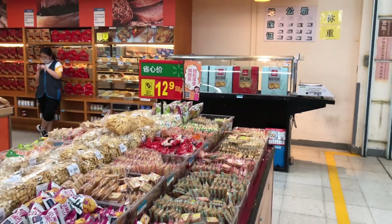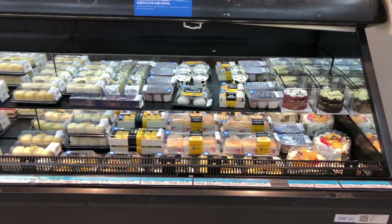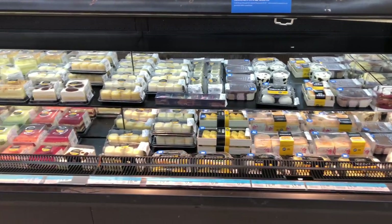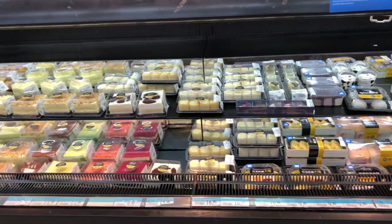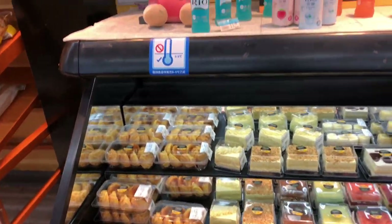Cakes, on the contrary, are not as delicious as you might think. They do have different tasting cakes, but there are some types which I can't really take.